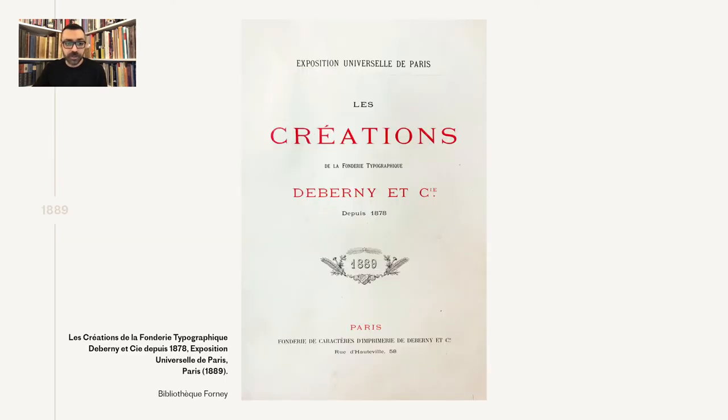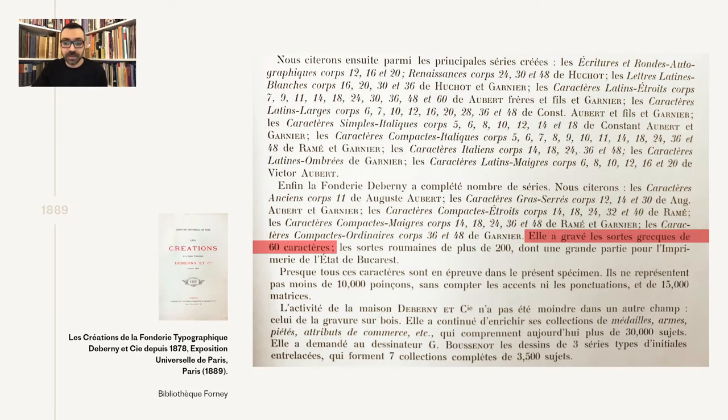The first reference we have for Greek from the De Bernier foundry is a bit enigmatic, and is included in a specimen printed for the occasion of the Exposition Universelle of 1889, covering the years between 1878 and 1889, with 1878 being the year of the previous Exposition Universelle in Paris. And this specimen has a really, really informative introduction.